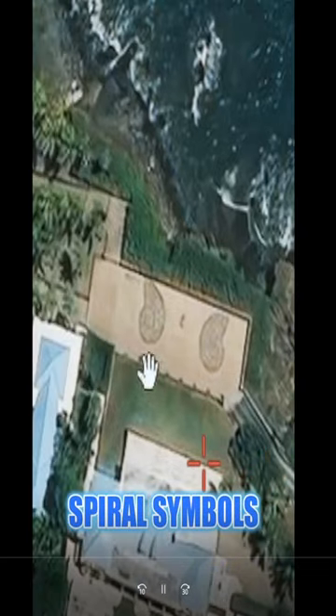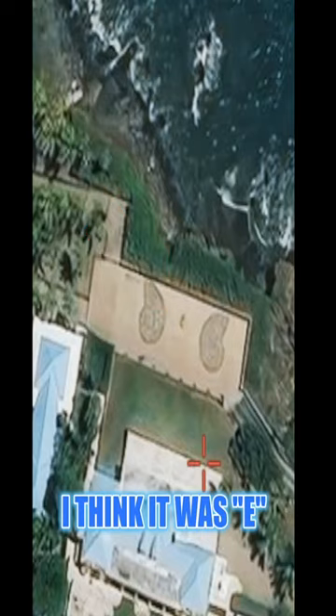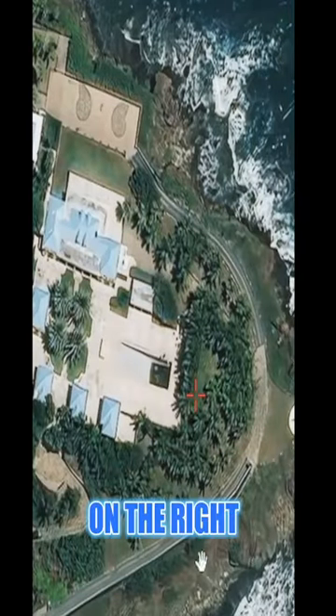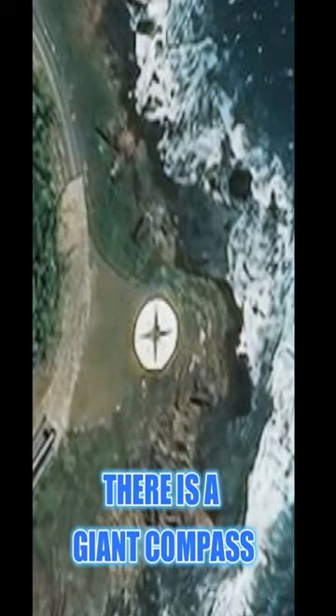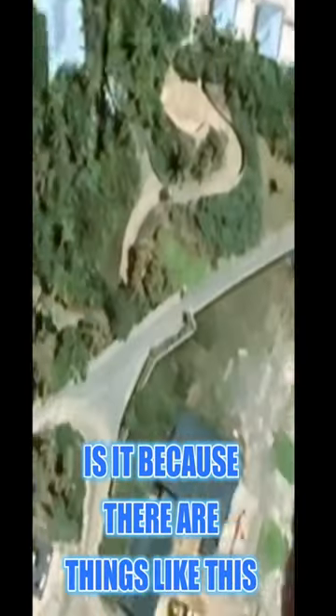Spiral symbols with a letter in the middle — I think it was E. On the right there is a giant compass. Look at the difference in quality — Google Maps quality was actually way better about a year ago. Why has the quality gone down? Is it because there are things like this they want to hide?